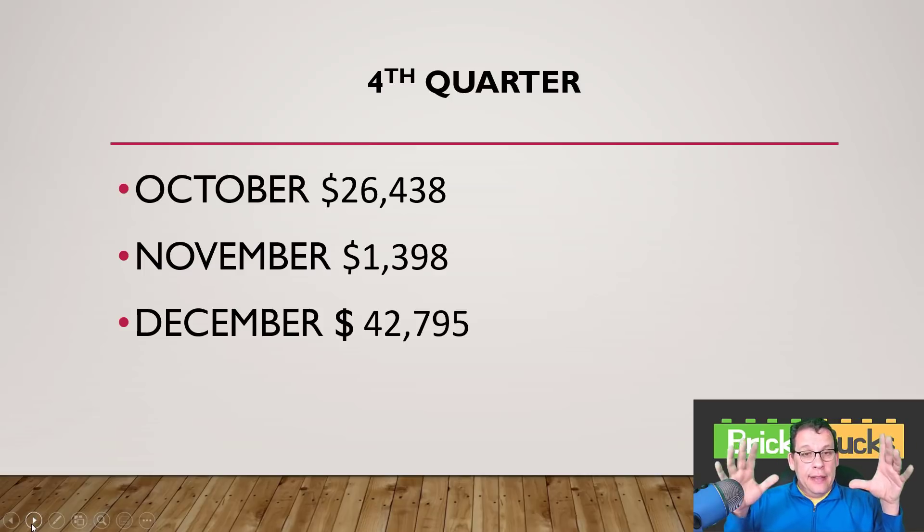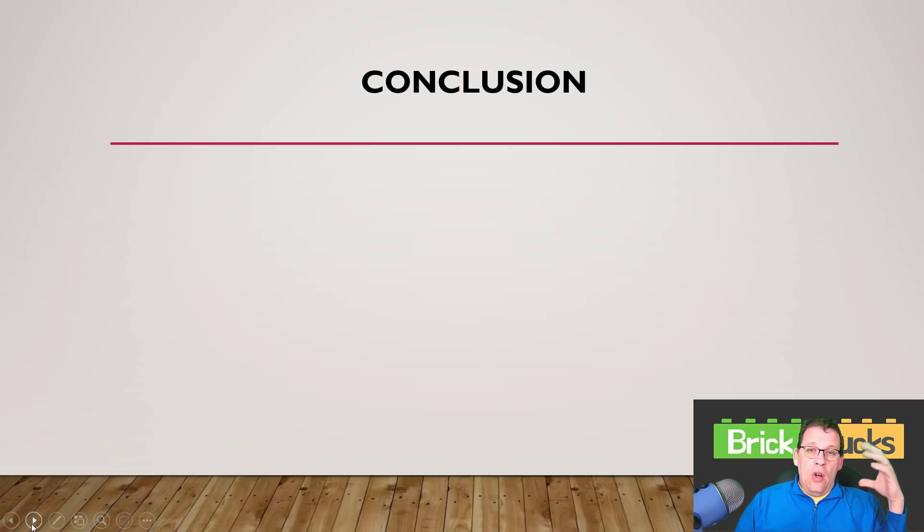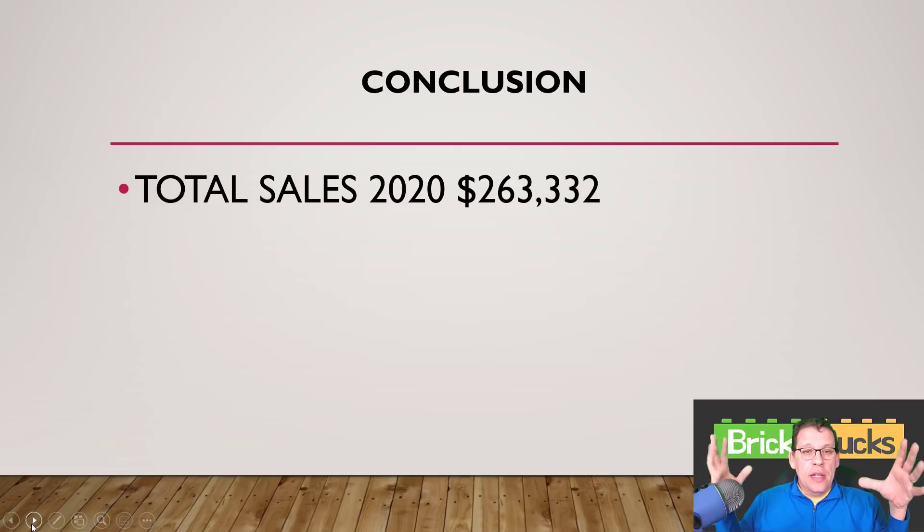So it was a very tumultuous year for me — a year that I sure as heck did not expect. In conclusion, my sales total for last year was $263,332 — and change. That is the number that is on my 1099. My question to you is: what do you call a reseller's performance that sold as much Lego as I did? A good start.